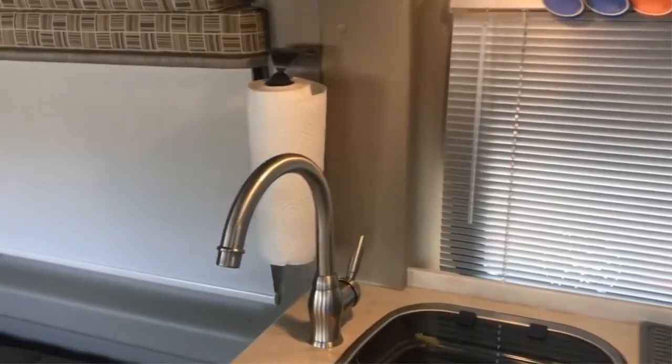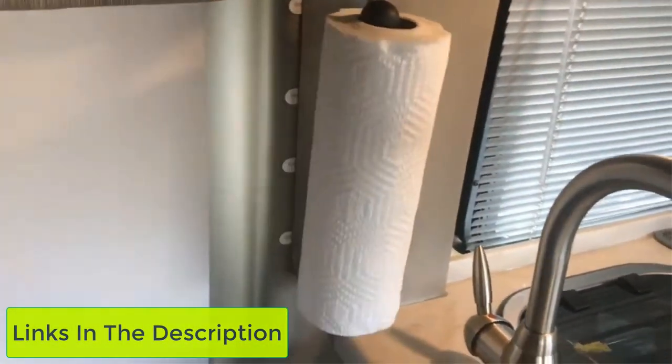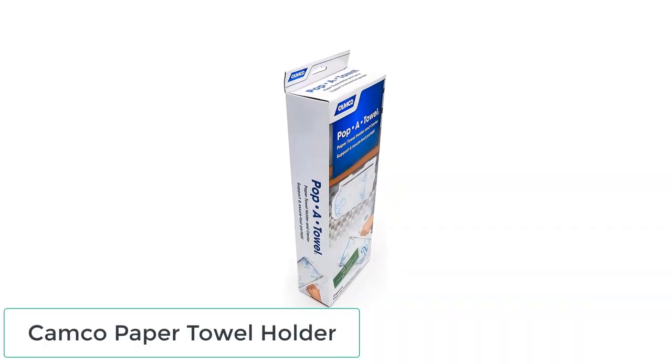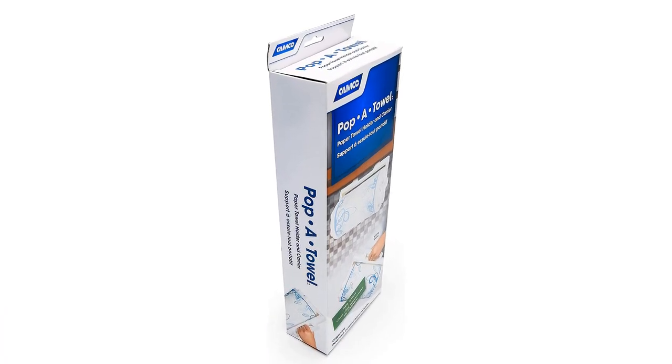Don't worry, you will not face any hassle finding the product links — I will include them in the description. Number 1: Camco Paper Towel Holder. I'm putting an RV paper towel holder by Camco first because they are the leader in RV and camping products.